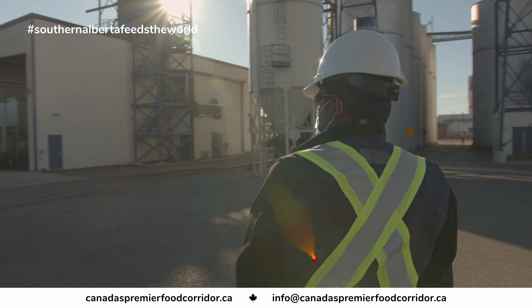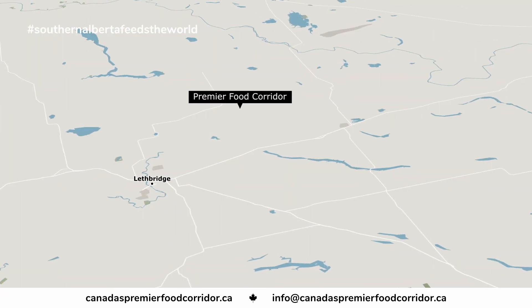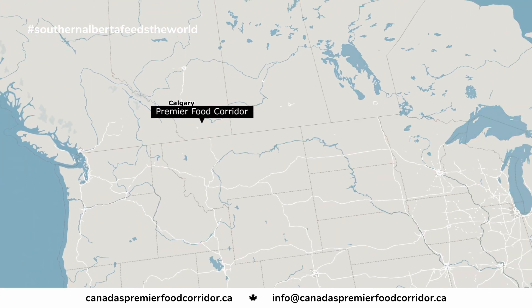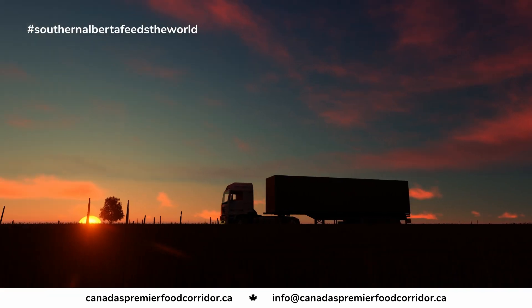We choose to be here in Canada's premier food corridor because Lethbridge is strategically located closer to the US border as well as closer to the west coast. We have a significant advantage with the supply chain as well as procuring seed from the local farmers.